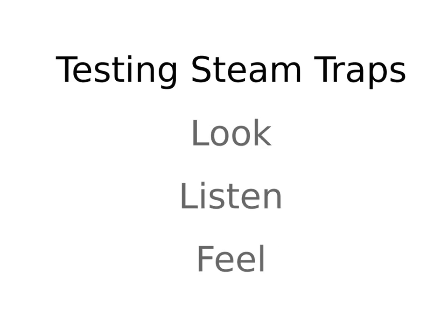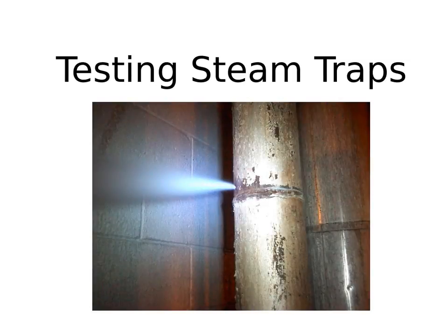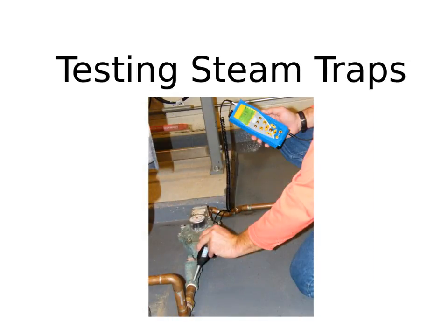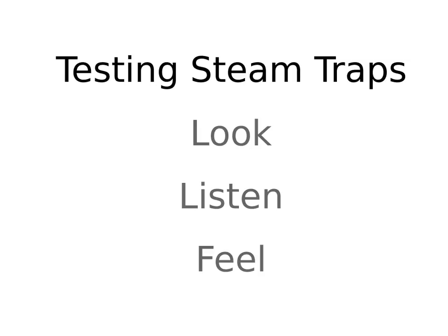The consensus method for testing steam traps is to use three senses: look, listen, and feel. Visual inspections can alert us to things that don't appear right — for example, water pooling on the ground or condensate vapor shooting into the air can indicate an external leak. Listening with a quality ultrasound instrument gives us an idea of what's happening inside the steam trap. And taking temperature with a non-contact spot radiometer is a great way to confirm your ultrasonic inspection and verify the steam trap is working.